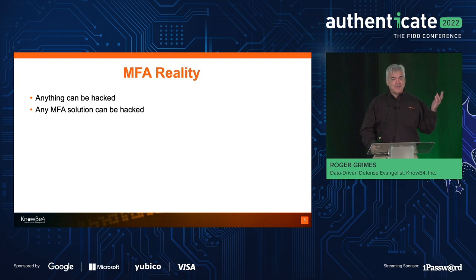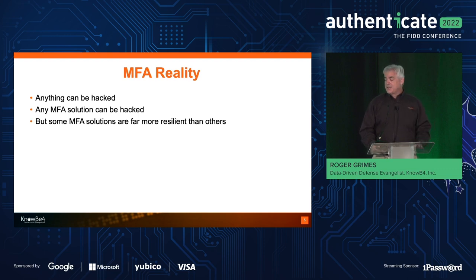I know probably 60, 70, 80 ways to hack MFA. Any MFA solution can be hacked — the most secure solution can be hacked at least a handful of different ways. In my 34-year career, I've hacked or security-reviewed at least 160 different types of MFA solutions. All of them can be hacked. I've had many vendors tell me they couldn't be hacked; they easily got hacked. The average MFA solution I see can be hacked probably 10 or 11 different ways, and FIDO is significantly less than that.